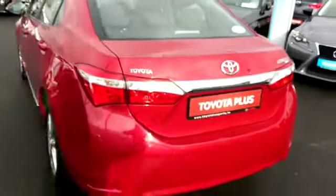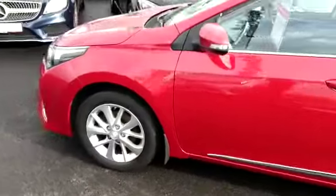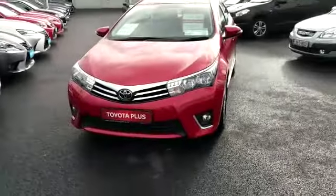This car is available for a test drive today. Thank you.